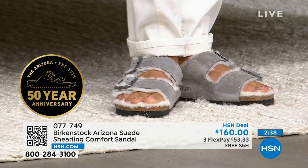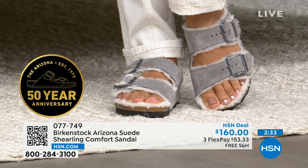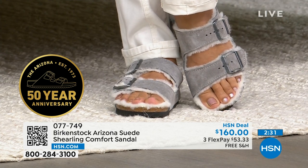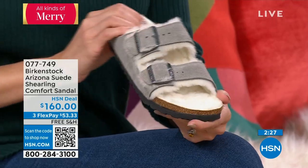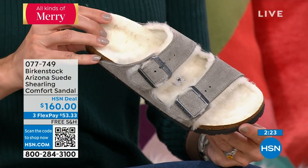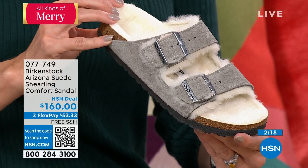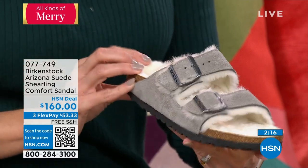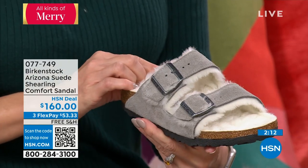With sizing on the Arizona shearling: generally whole sizes, so if you're a 9 or 9½ you'd get the 9. But with shearling, we suggest going up if you're a half size. If you're a 9½, get the 10. If you're a 5½, get the 6. It does take up a little extra real estate because it's so extra fluffy — and we love that.